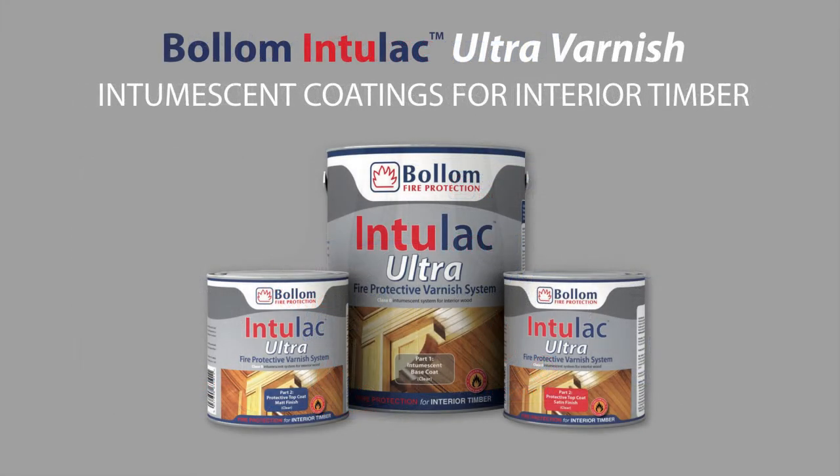The single-pack Intulac Ultra varnish system provides a high-performance Class O fire-rated protective coating for interior wood surfaces in only three coats. It is available in clear matte and satin finishes.